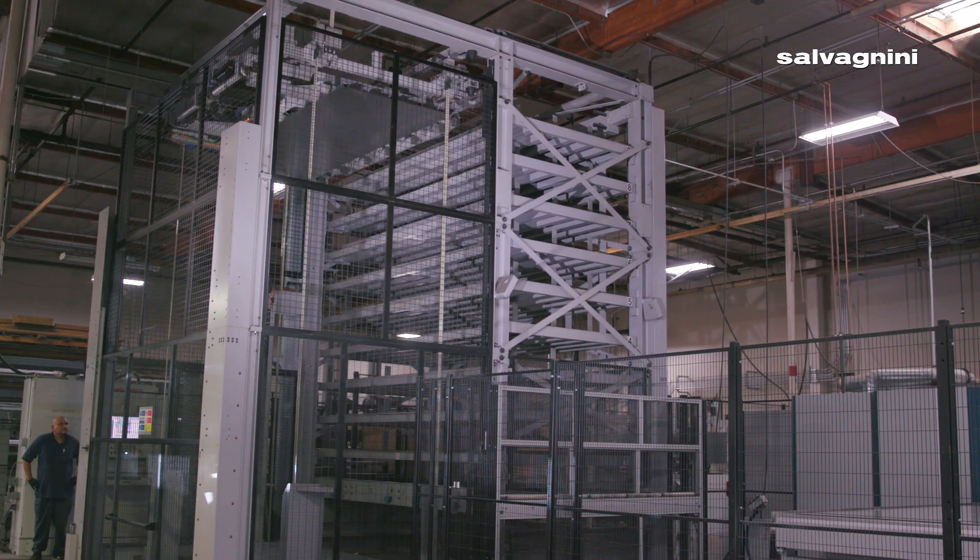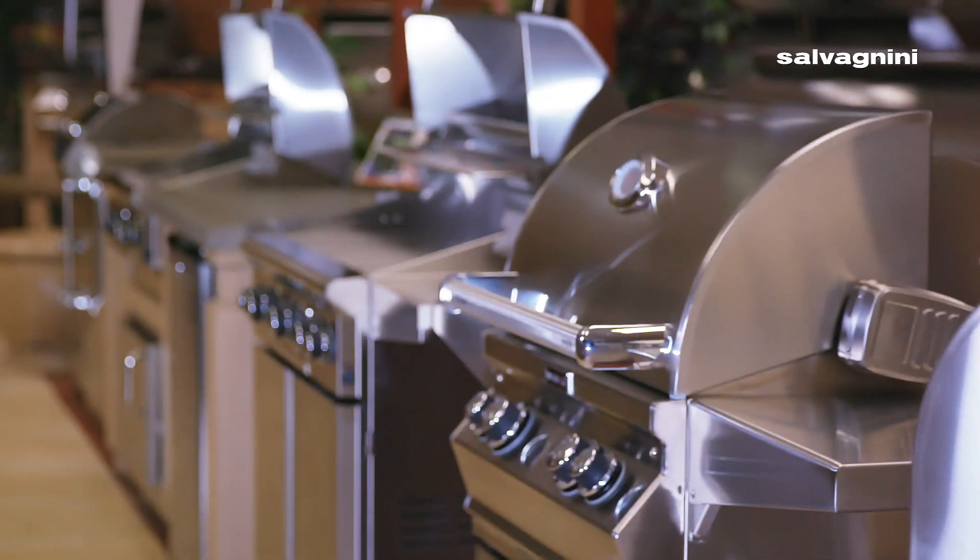Technology is the future. R.H. Peterson is over 70 years old, so it is important for us to partner with companies like Salvagnini to bring the technology to continue producing high-end products for our customers into the future.